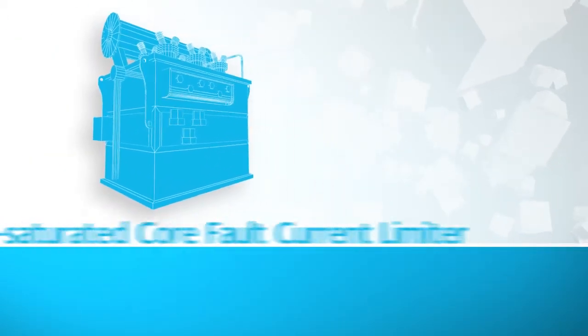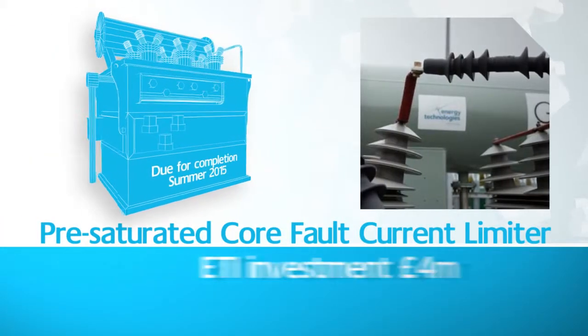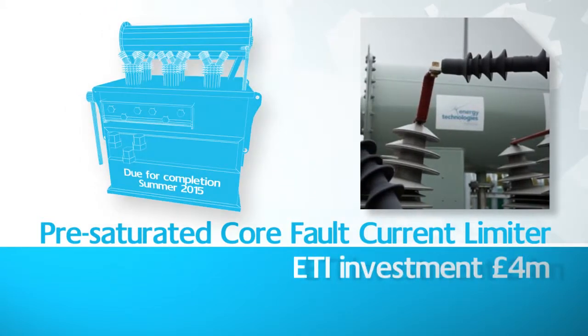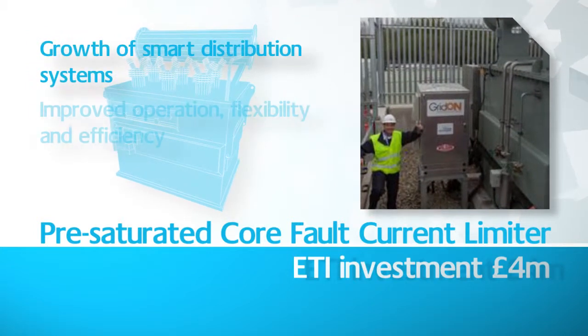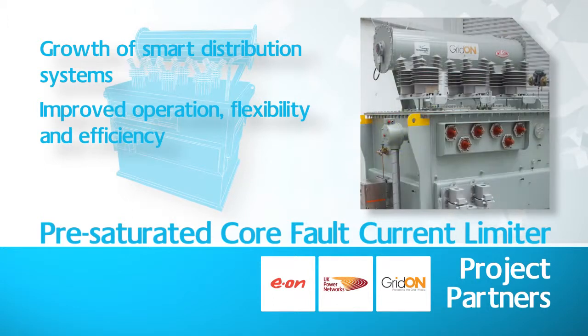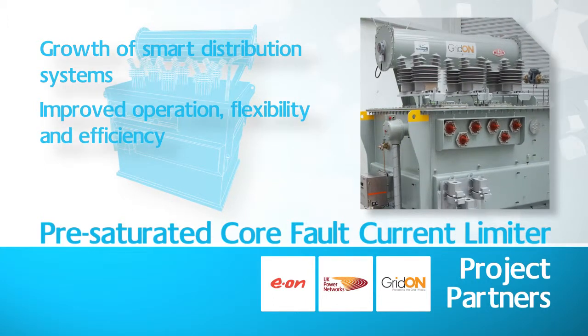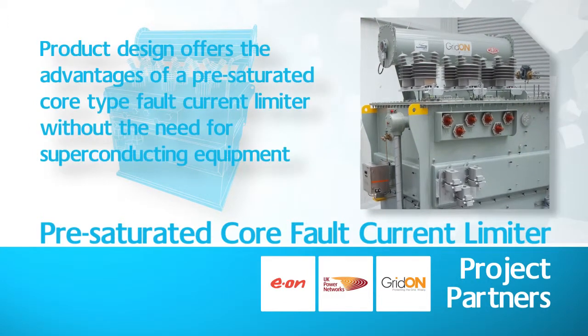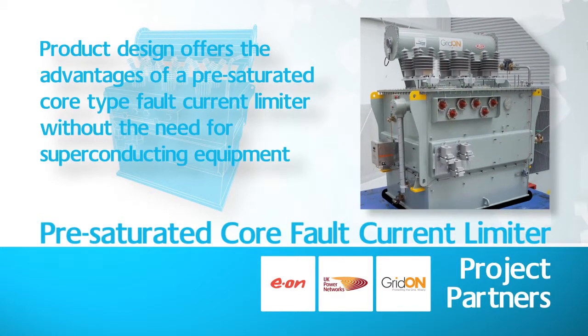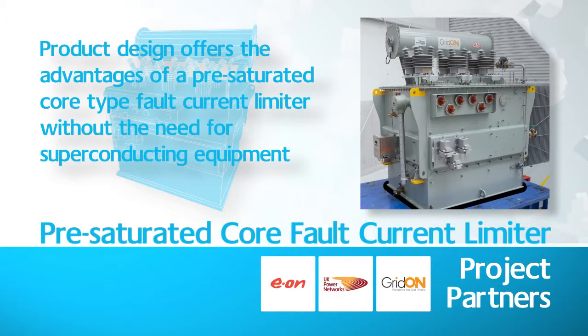This pre-saturated core fault current limiter was commissioned into real-life operation in May 2013 at a UK Power Network's main substation in Newhaven. This limiter's product design offers the advantages of a non-superconducting pre-saturated core fault limiter with instant response and recovery, and a small footprint based on established transformer design and build process.